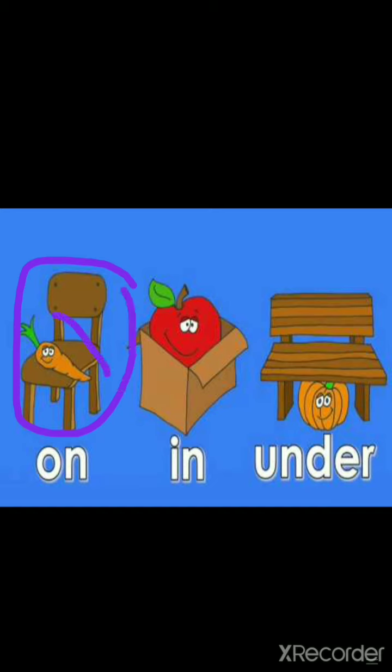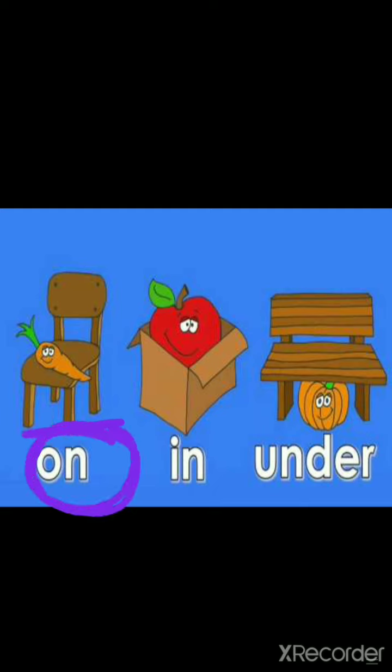You can see a carrot and a chair. The carrot is on the chair. On. الجزر على الكرسي — the carrot is on the chair.